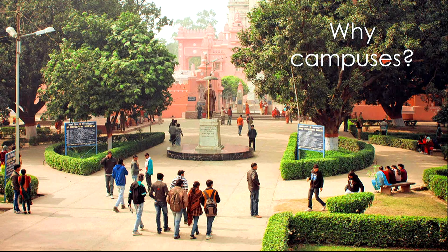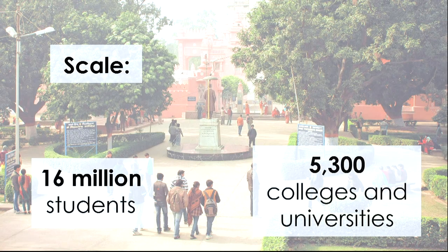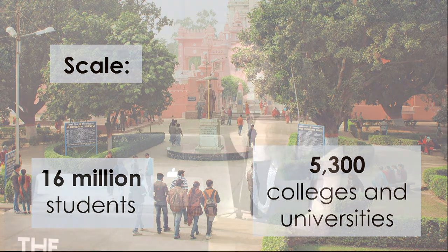Why focus on campuses? First, scale: there are 16 million students on 5,300 campuses in the US — a bigger industry and community than people often recognize. Second, students are at a phase of life where they're developing the habits and expectations that will shape the rest of their lives, making it a wonderful time to be working with them.